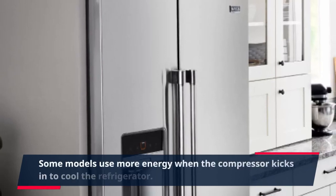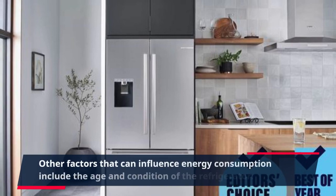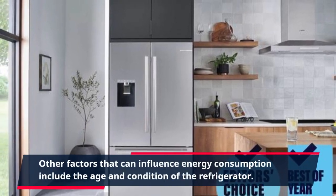Some models use more energy when the compressor kicks in to cool the refrigerator. Other factors that can influence energy consumption include the age and condition of the refrigerator.